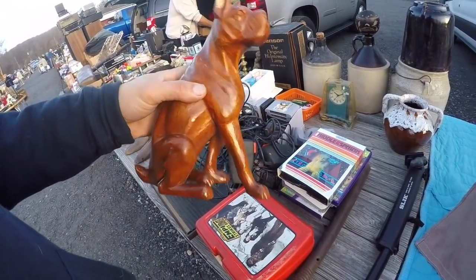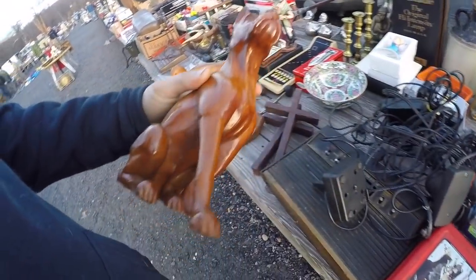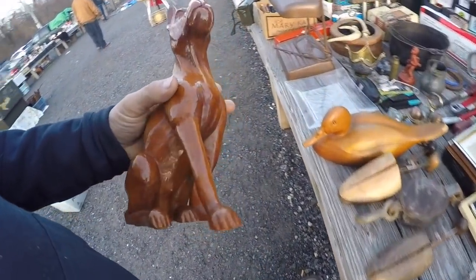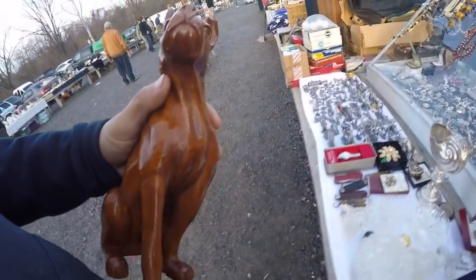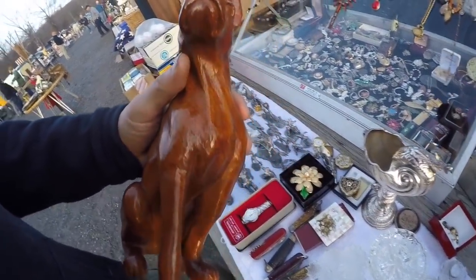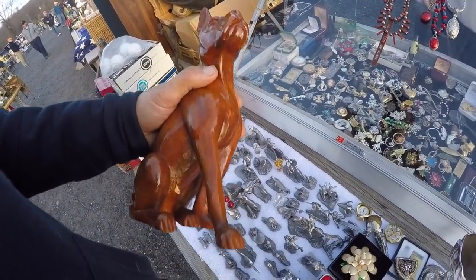What are you getting on the boxer? He does have a little chip. I'll give you five — how's that? That's the second thing I got today that's broken, but I have all those carving tools. I love that thing. Yeah, the detail's great. I have a couple of friends that have boxers.